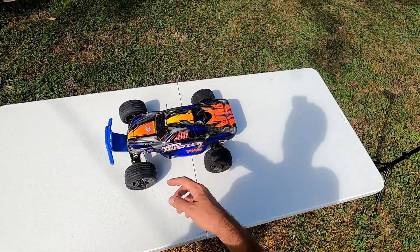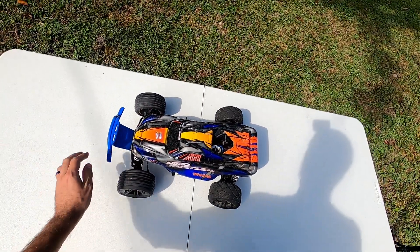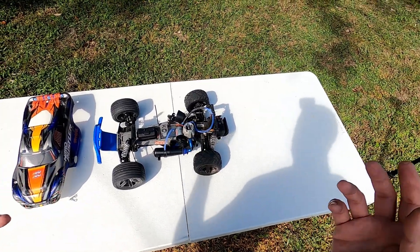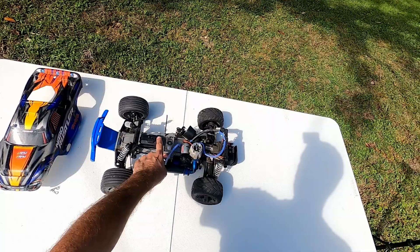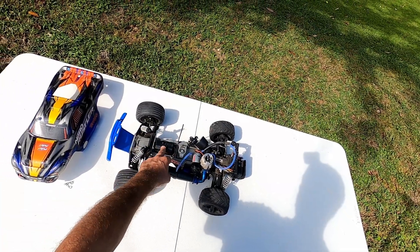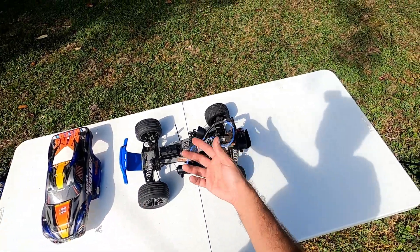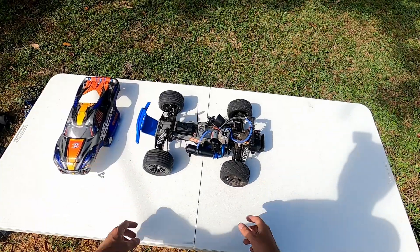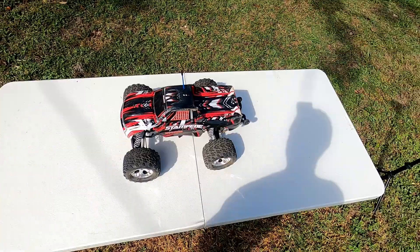Next is a Nitro Rustler — my only nitro vehicle. A guy I used to work with came up to me one day and said he had a nitro car he didn't know if it worked, and just gave it to me and never asked for it back. I recently did a whole rebuild after crashing it and breaking a bunch of stuff. I put the receiver inside to protect it from fuel, added an RPM front bumper, and painted the wheels gunmetal gray. Nitro is a whole different beast — it's very loud, but a lot of fun.